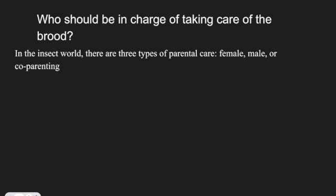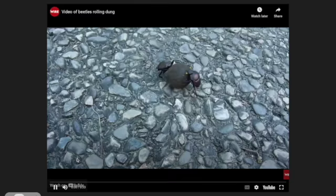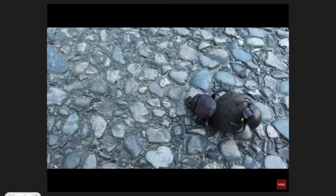Who should be in charge of taking care of the brood? In the insect world, there are three types of parental care: female, male, and co-parenting. Co-parenting can be seen in dung beetles. Females and males work together to roll their dung balls to warmer or colder areas to ensure the most possible offspring. Once they choose a location, the female lays her eggs in the smelly dung in hopes of her offspring starting the whole cycle all over again.